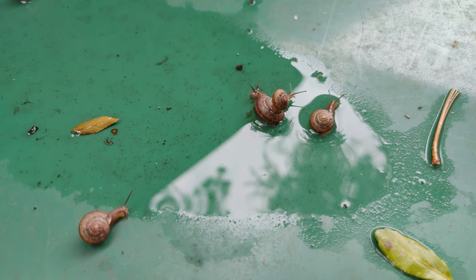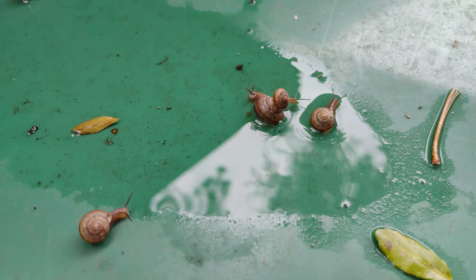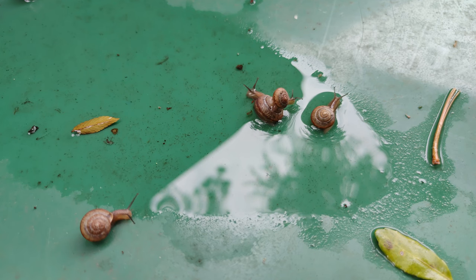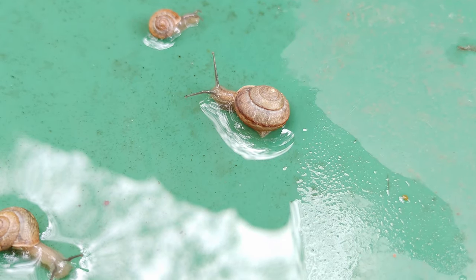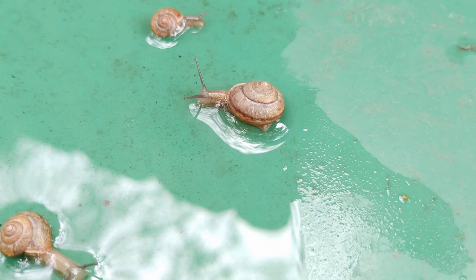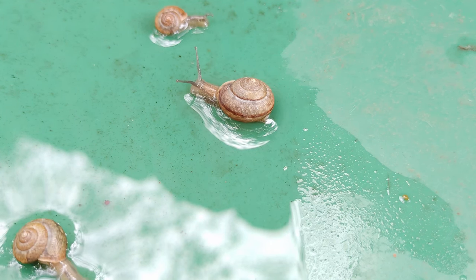I believe they are actually Asian tramp snails. As you can tell from the name, the snails are native to southeastern Asia and are very adept at hitching rides on freight containers. They have been introduced to the U.S. Gulf Coast states, including Texas, where these specimens are located.